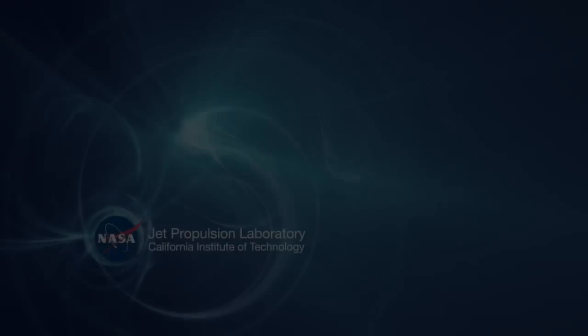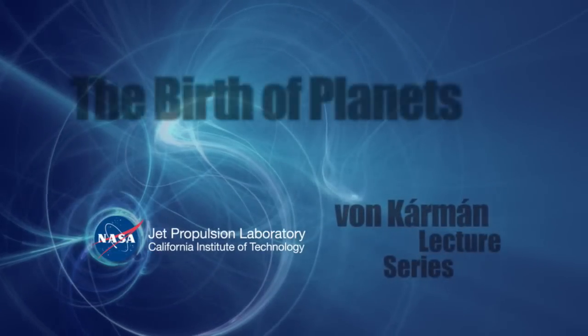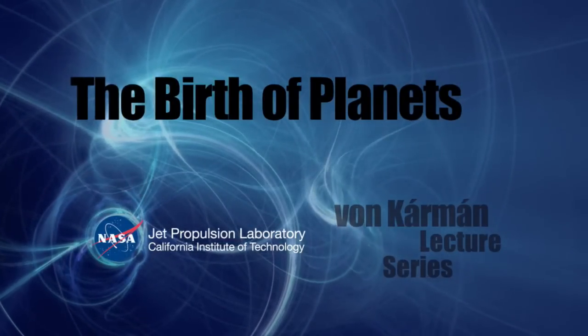NASA's Jet Propulsion Laboratory presents the Von Karman Lecture, a series of talks by scientists and engineers who are exploring our planet, our solar system, and all that lies beyond.